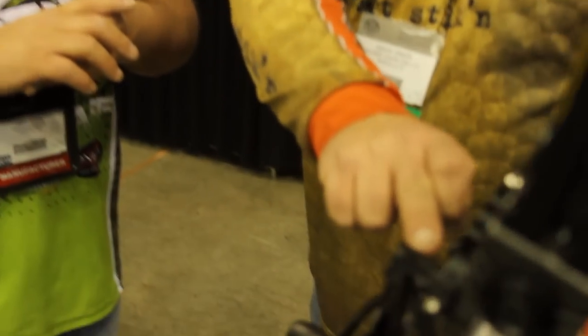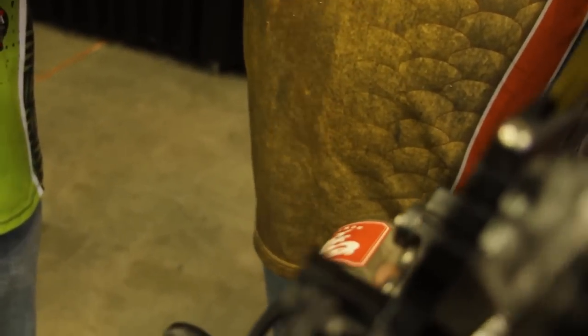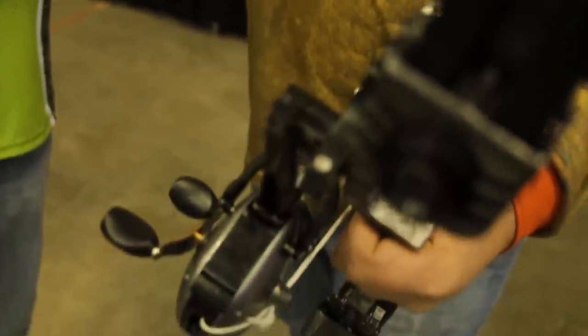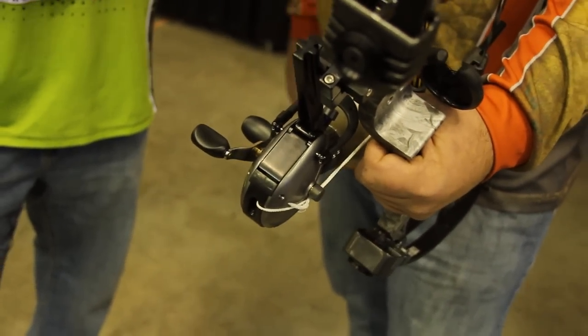Another thing they did was beef up the T-bar system on there. Everybody was worried about it — there were no failures other than through brake test — but they went ahead and beefed it up, and everything's good to go.